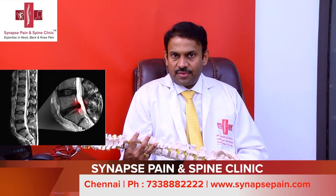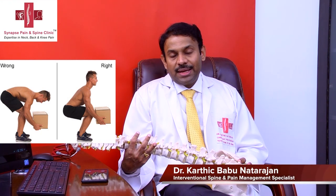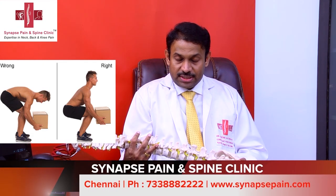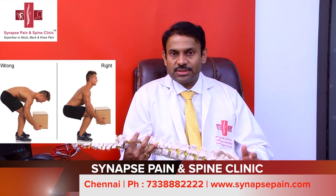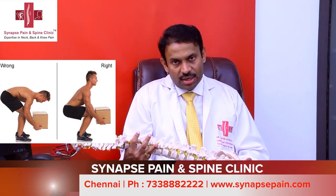Broadly, the treatment of disc herniation is divided into three categories. The first is conservative management, which involves lifestyle changes. Patients with disc herniation should be careful when lifting weights — avoid bending down and lifting. If you must lift, keep your back straight, bend your knees, go down, get the weight close, and then straighten up. Ideally, patients with disc herniation should not lift weights.